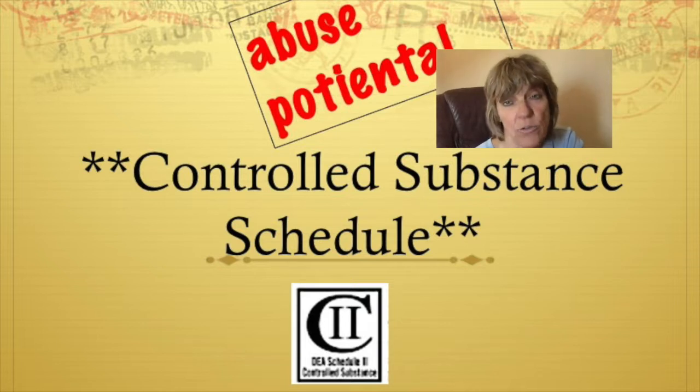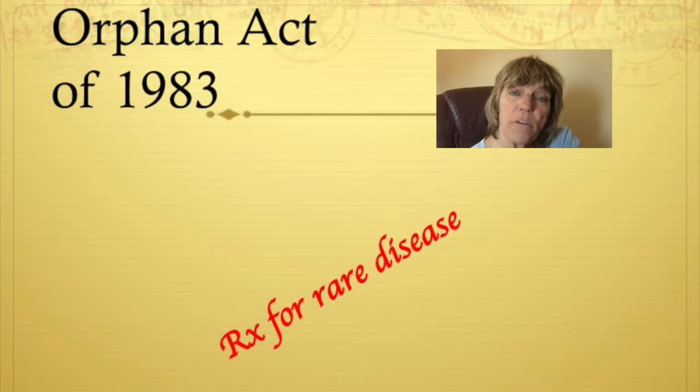With each controlled schedule, guidelines are given on how these medications can be ordered and how often. The Orphan Act of 1983 helps facilitate the development of drugs for rare diseases. In the past, pharmaceutical manufacturers have been reluctant to develop medications for rare diseases because there's no profit in it. This act gives tax credits, market exclusivity, and waives fees for manufacturers.